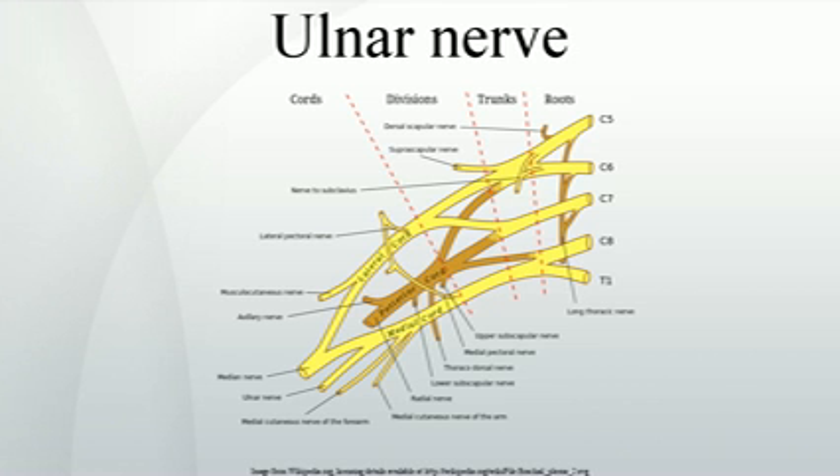Hand. After traveling down the ulna, the ulnar nerve enters the palm of the hand through Guyon's canal. The ulnar nerve and artery pass superficial to the flexor retinaculum via the ulnar canal. The course of the ulnar nerve through the wrist contrasts with that of the median nerve, which travels deep to the flexor retinaculum of the hand. Here it gives off the superficial branch and deep branch of the ulnar nerve.